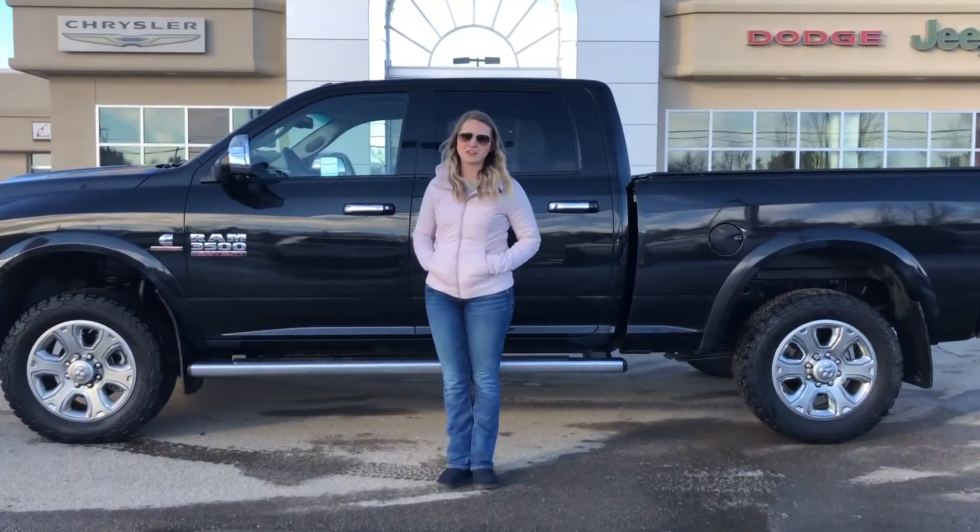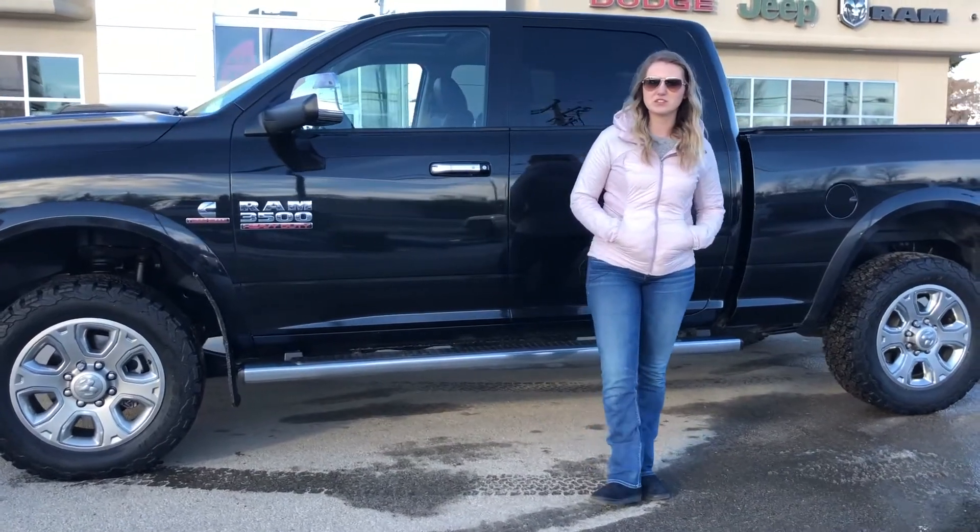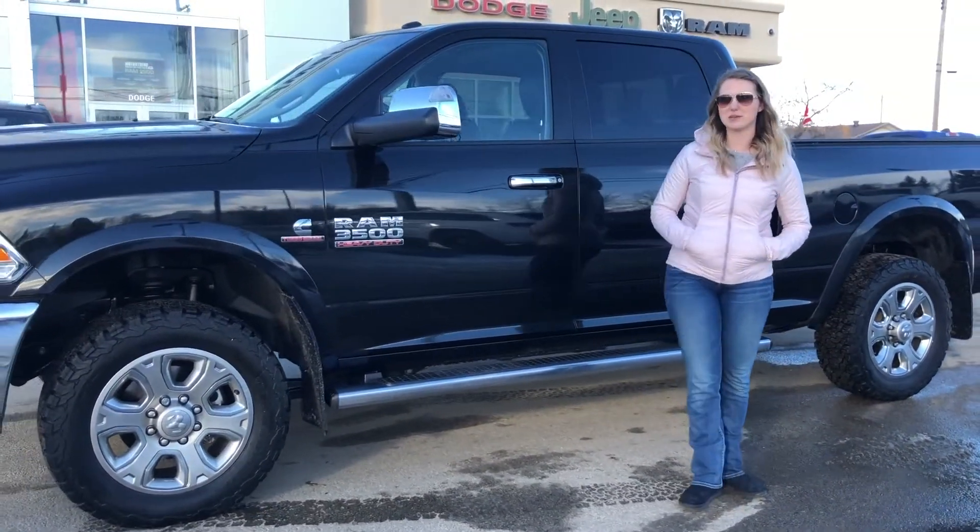Hey guys, Kristen here from Redwater Dodge, home of the $10 oil change. We also buy used RAMs. Just wanted to show you one of our newest used vehicles — this is a 2017 Ram 3500 Laramie, so let's take a peek.